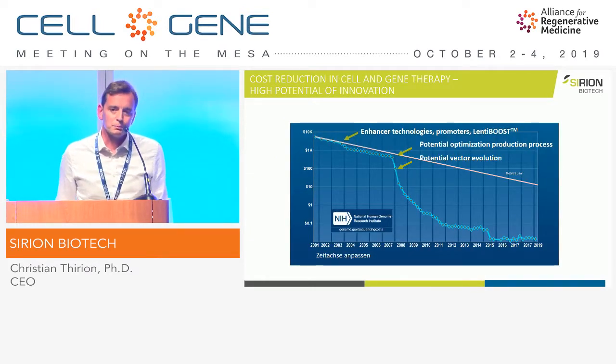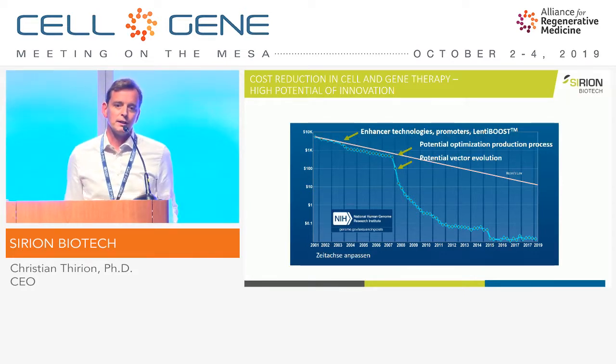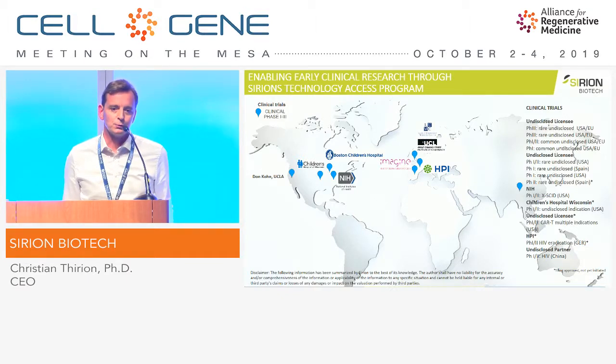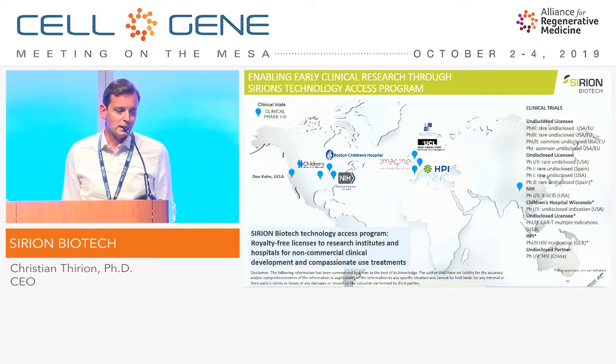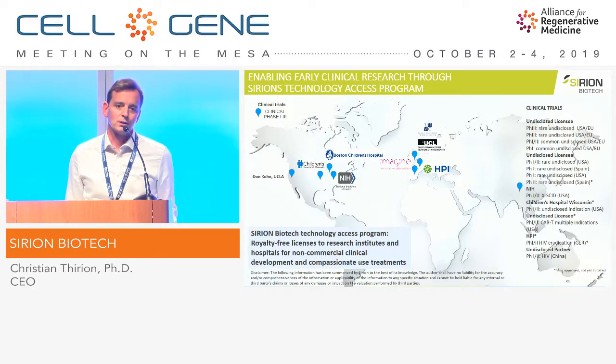Coming back to the potential: we have a two- to five-fold reduction in vectors using enhancer technologies, and a potential to optimize the production process. But we see the biggest potential in the AAV evolution technology, where we can increase efficiency by log units. And importantly, what I would like to announce today is that we also bring down early clinical development costs. We have an access program providing LentiBoost and other Sirion technologies to non-commercial clinical trials for free — the license is free.